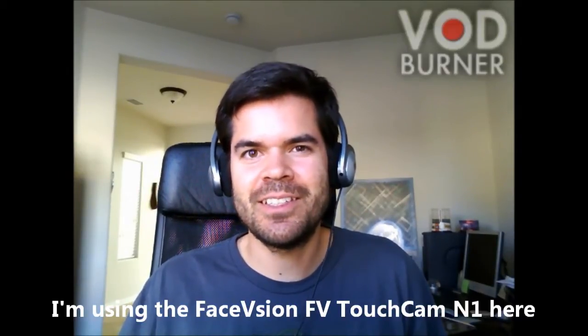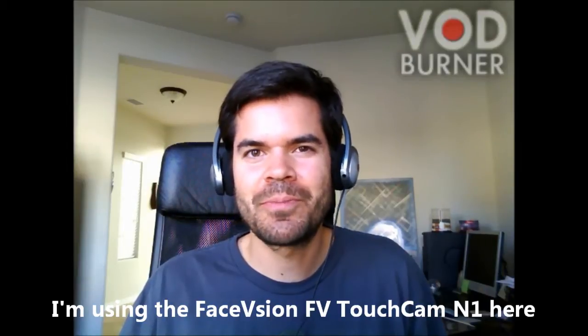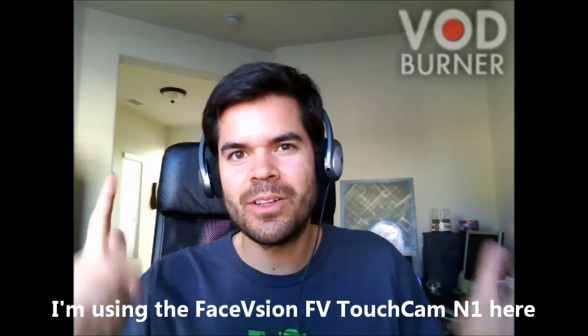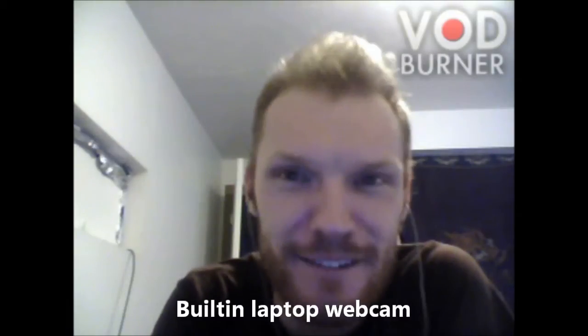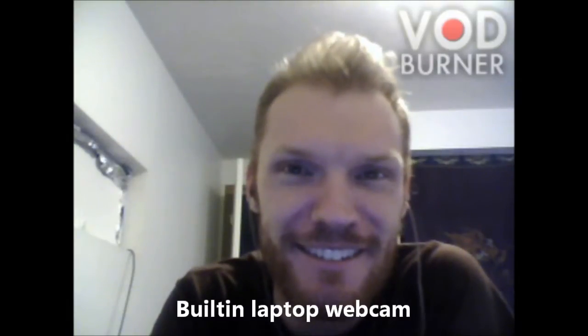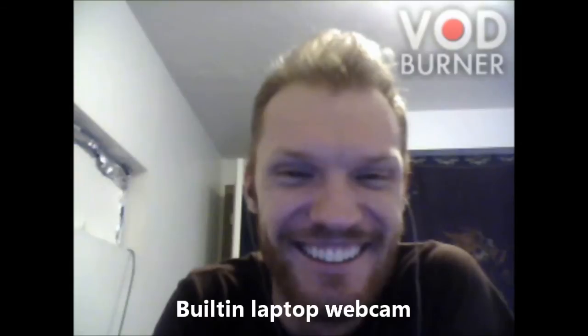Hey, this is Wes Novak, and I'm doing a review of the FaceVision FV TouchCam N1, which is an HD 720p webcam. I'm actually right now in the middle of a Skype video call with my cousin JT. I'm in Phoenix, Arizona, and he's in Salt Lake City, Utah. So we're going to do a quick comparison for you guys between the FaceVision webcam and my old Logitech QuickCam Communicate Deluxe webcam.